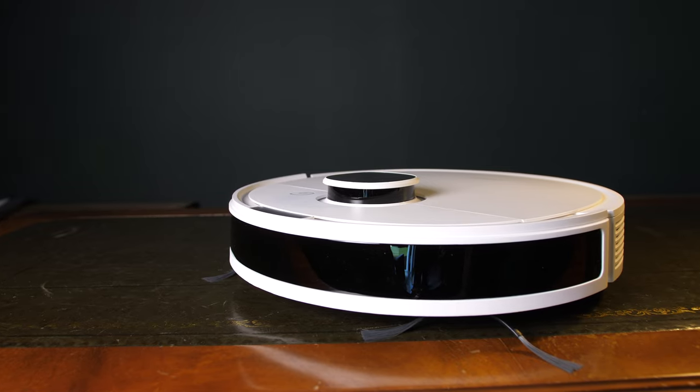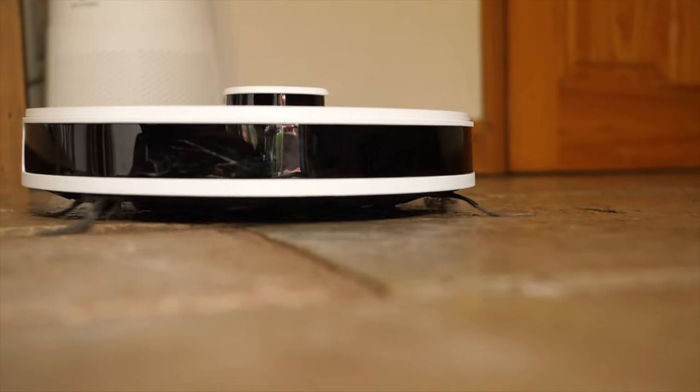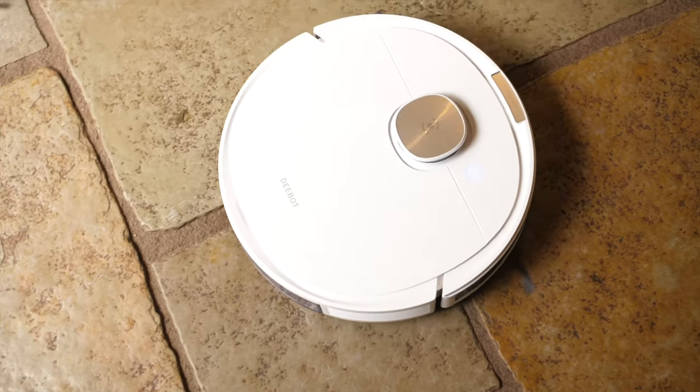Design wise, it's not too dissimilar to what we've seen before in the N8 that I reviewed last year. It's got that classic round aesthetic with a large impact sensor on the front. On the top it has the lidar sensor which uses Ecovacs' new True Mapping 2.0 system, which is a big upgrade from the first gen in the N8.